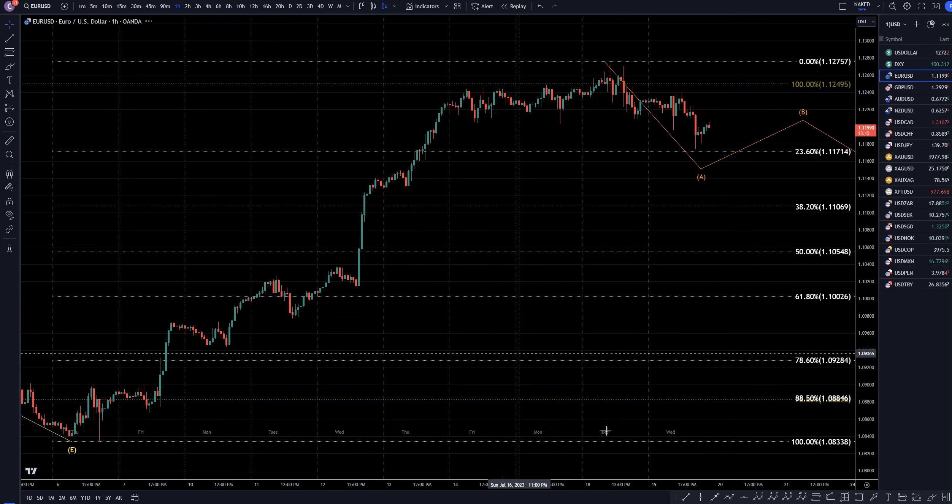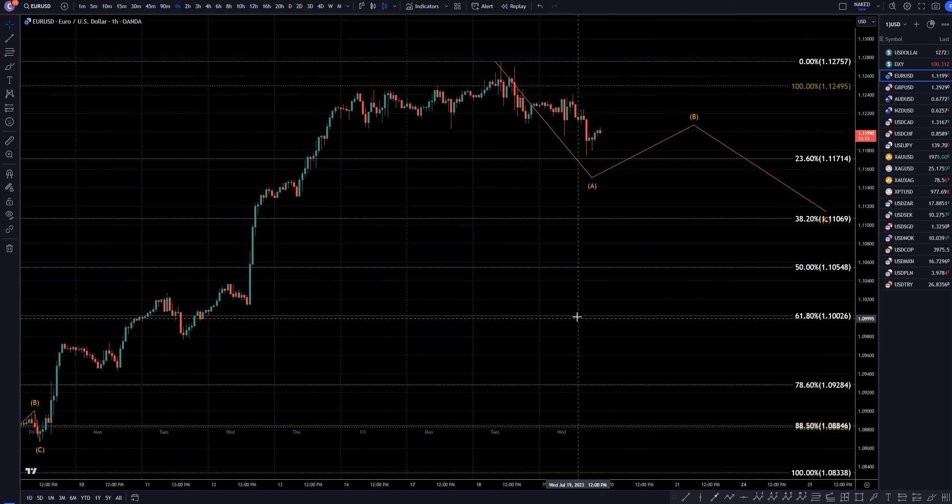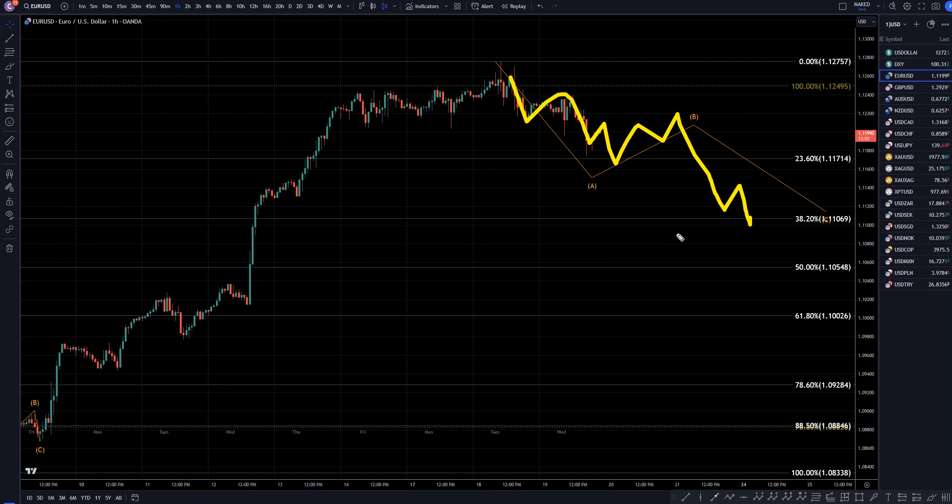Taking it down to the 1-hour time frame — until that 4-hour time frame gives us confirmation that it's already made a 3-wave pullback, I am definitely still going to be looking for shorts. I would expect to see some sort of a 3-wave zigzag ABC correction, probably down to at least one of these Fibonacci levels before it makes an impulsive move up, breaking structure and ending the correction, and most likely continuing the uptrend.